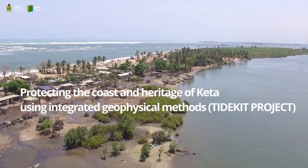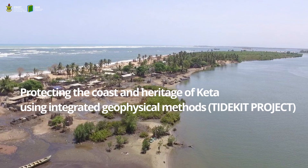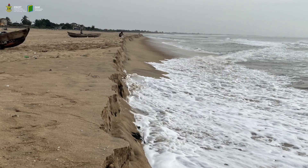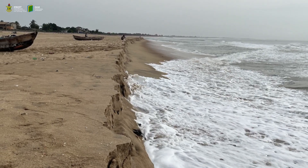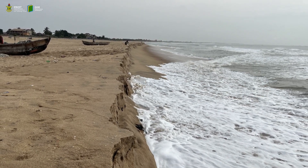The title of the project is Protecting the Coast and the Heritage of Keita using integrated geophysical techniques. The idea is that we will use geophysics to understand the coastal erosion problem at Keita. Keita has had a long history of severe flooding and coastal erosion. A large part of the old Keita town itself has been submerged and is gone — it's in the sea. So we want to research how we can solve that problem using different geophysical techniques.